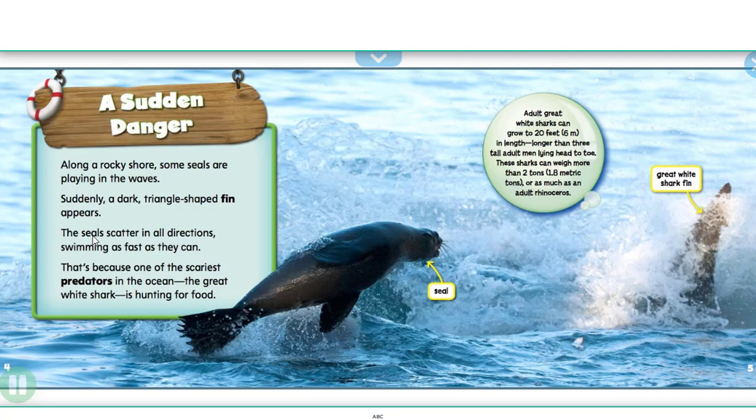Along a rocky shore, some seals are playing in the waves. Suddenly, a dark triangle-shaped fin appears. The seals scatter in all directions, swimming as fast as they can. That's because one of the scariest predators in the ocean, the great white shark, is hunting for food.